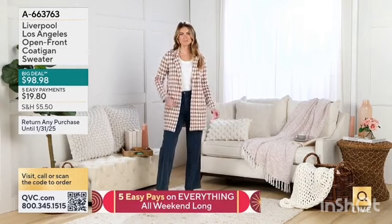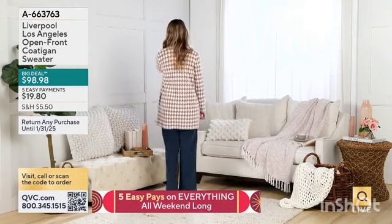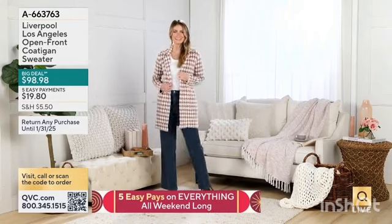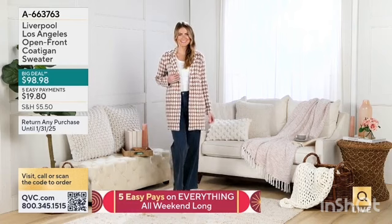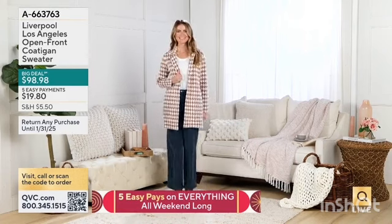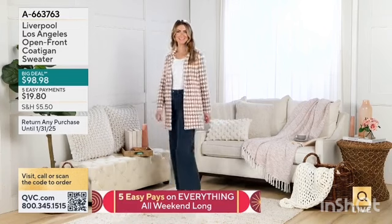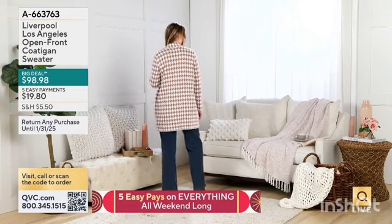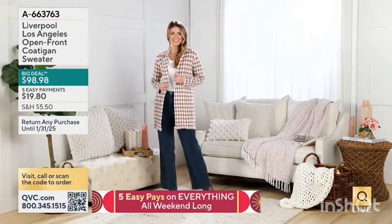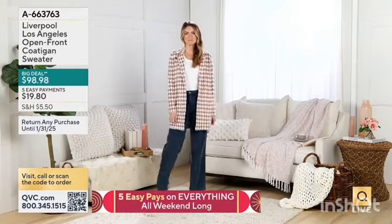Coming up is Liverpool Los Angeles. This is a fantastic company known primarily — or originally, perhaps — for their high-end denim, but they do true chic lifestyle clothing. The open front coat has been a hit in the show. It's big deal priced — over 2,600 have been ordered. There are two houndstooth patterns and two solids, and it's the best of a coat and a cardigan together in a really chic style.